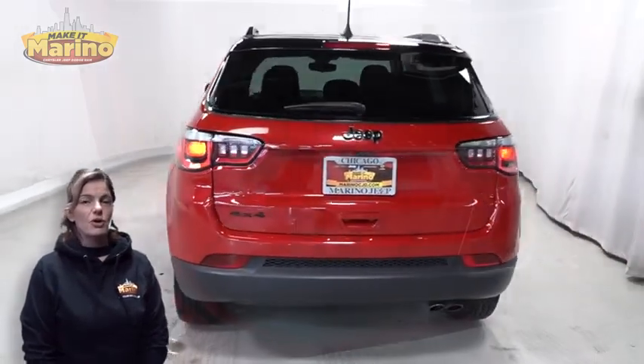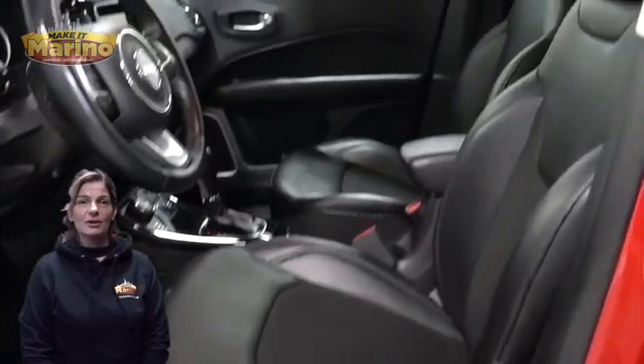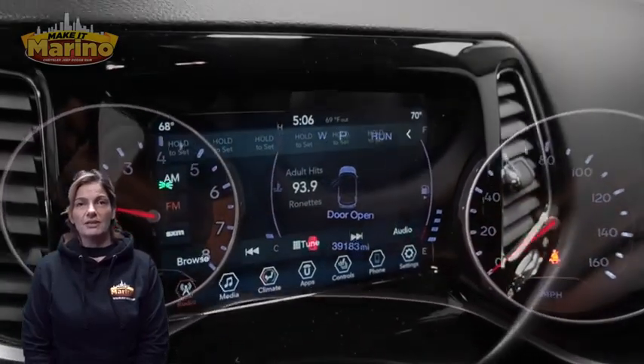Features include a rear window wiper and washer, heated front seats, heated steering wheel, and 39,000 miles on the odometer, plus a 7-inch touchscreen.